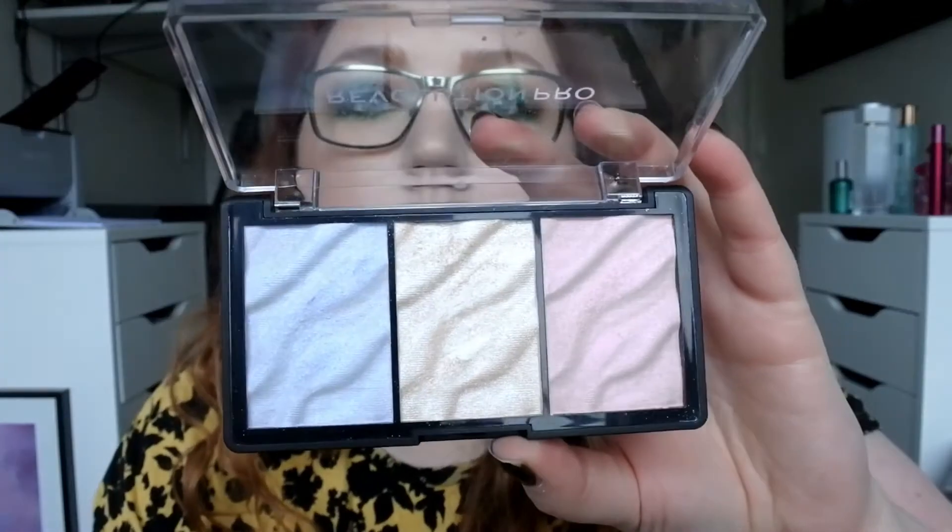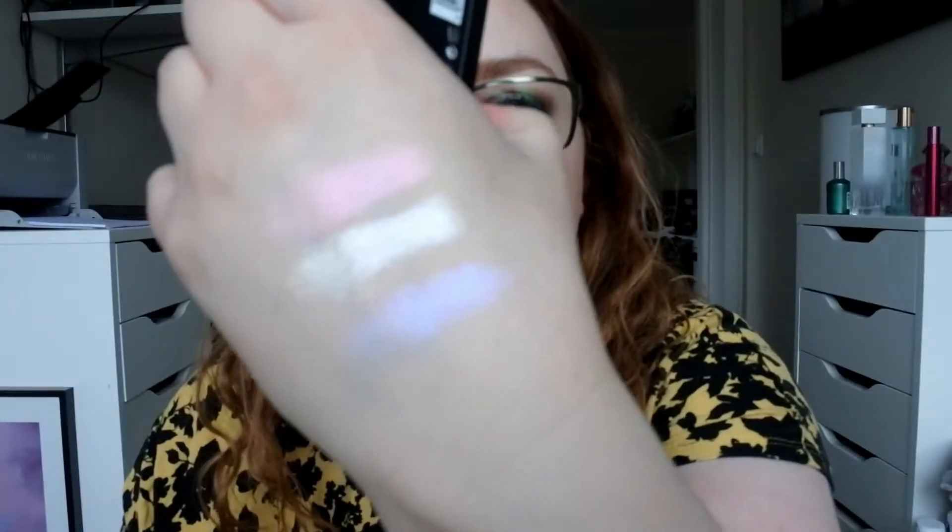Then I have the Revolution Pro Supreme Highlighter Palette in the shade Eyes. This is also really cool. I haven't used this that much either — it's quite powdery — but the pigmentation is fantastic. Look at that middle shade and that purple shade. You will definitely see me do an inner corner highlight with this soon.